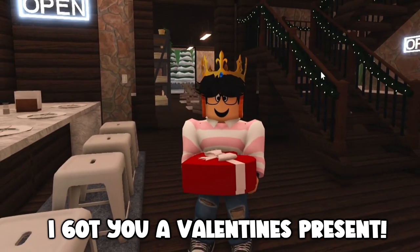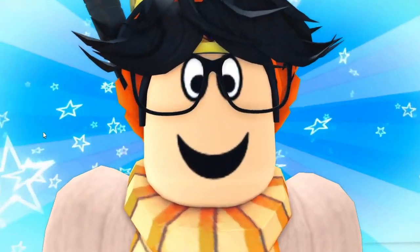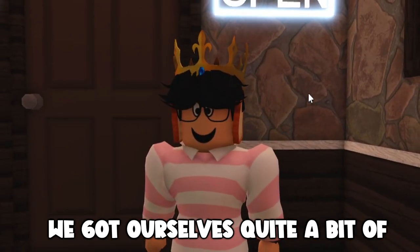Hi there, I got you a Valentine's present — open it up! Oh you can't open it, I'll open it for you. Don't worry, it's a carrot. Hello, hello there. Ever since the update we got ourselves quite a bit of furniture.